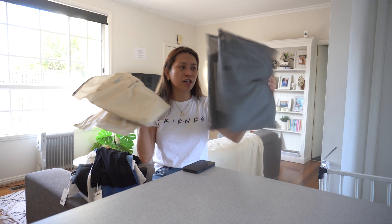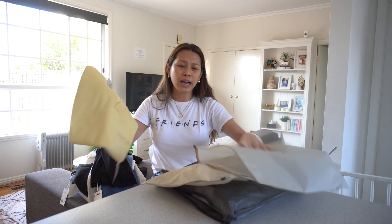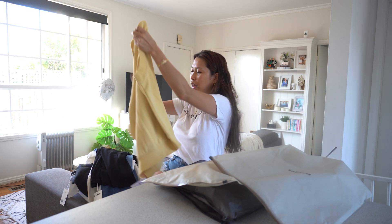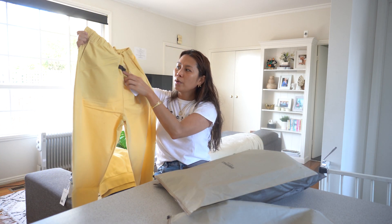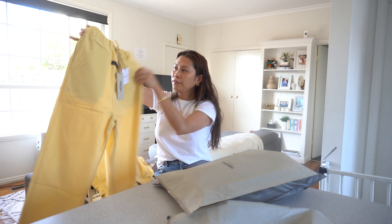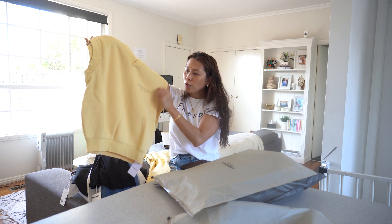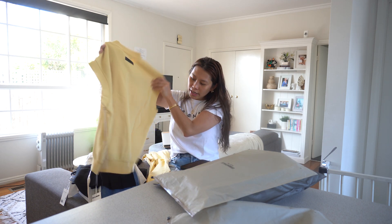This one is from Essentials. First, I got a yellow co-ord — well, it's not exactly a co-ord, but they're in the same color family. The trousers have a logo at the front and a drawstring, which makes it more comfortable, and two pockets at the back. And this is the t-shirt or semi vest: it has a logo at the front and also a logo at the back.